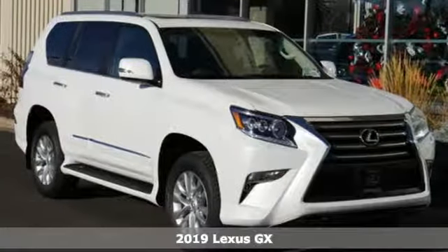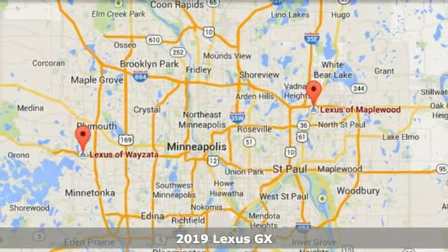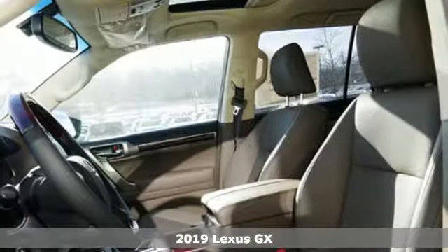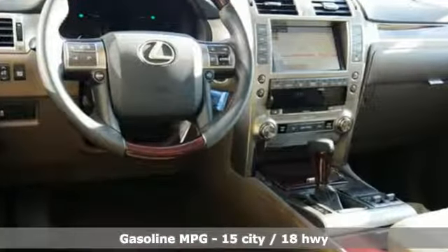It's a new 2019 Lexus GX. From the power to impress with elegance and luxury in the city, to the capability and versatility to hit the trails in the great wide open, it's your partner in spontaneity.